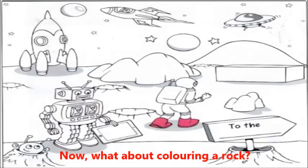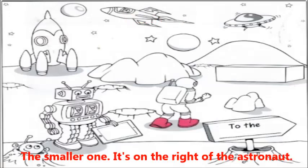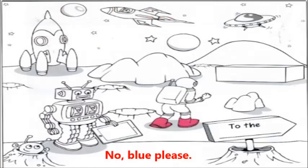Five. Now, what about colouring a rock? Which one? The smaller one. It's on the right of the astronaut. OK, no problem. Can I use red for that? No. Blue, please. Right. There. I think the picture looks fantastic now. Well done.